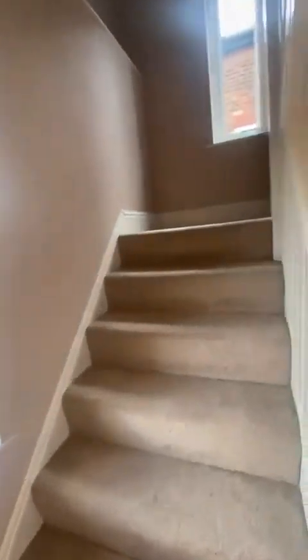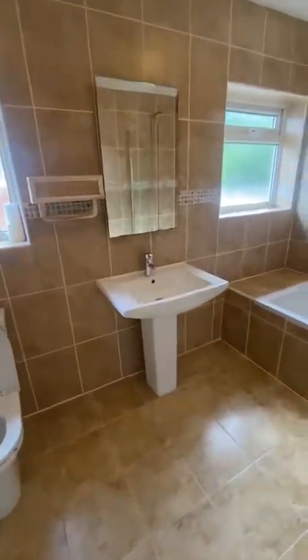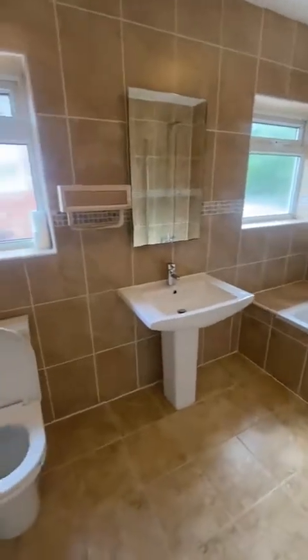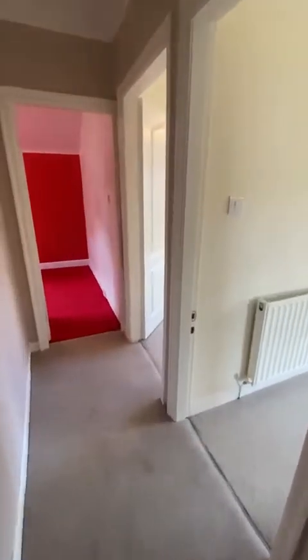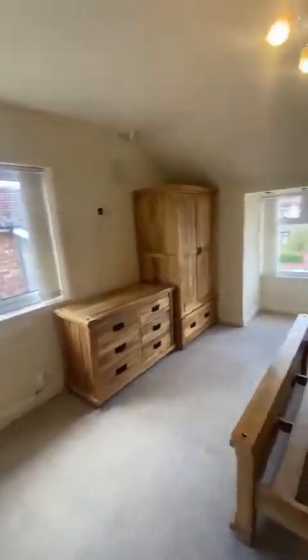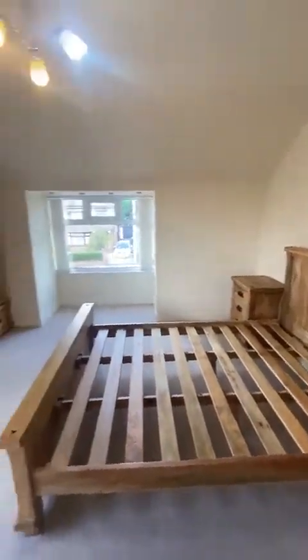As we go upstairs, we get to the landing and on your first left you open up into this well-presented modern three-piece family bathroom. Then on your right, you go through to the master bedroom, which benefits from the bay window as well. This is a really good size.